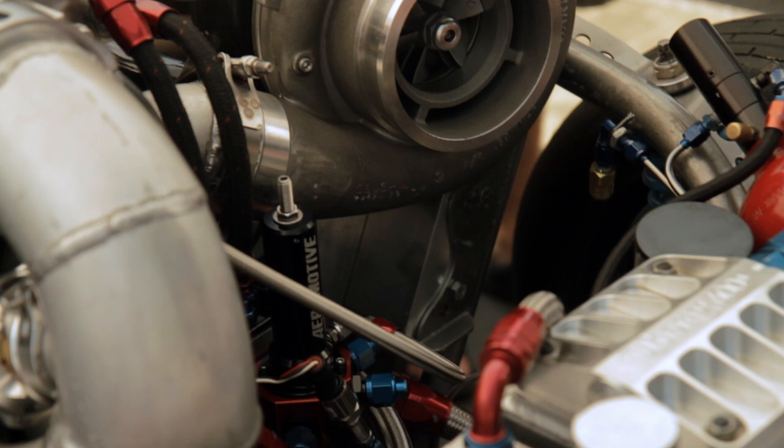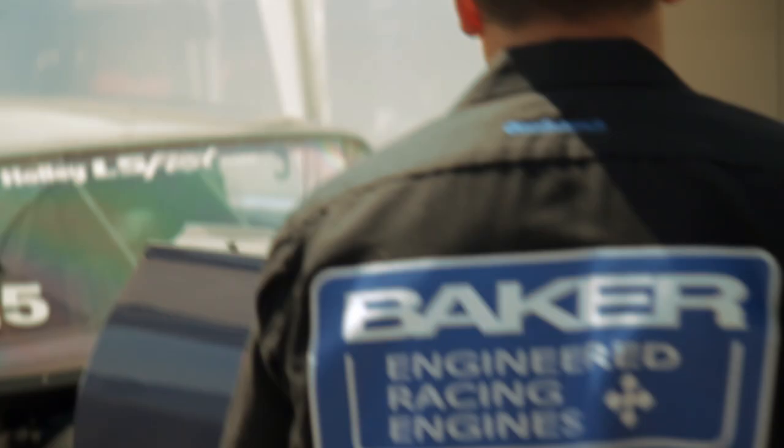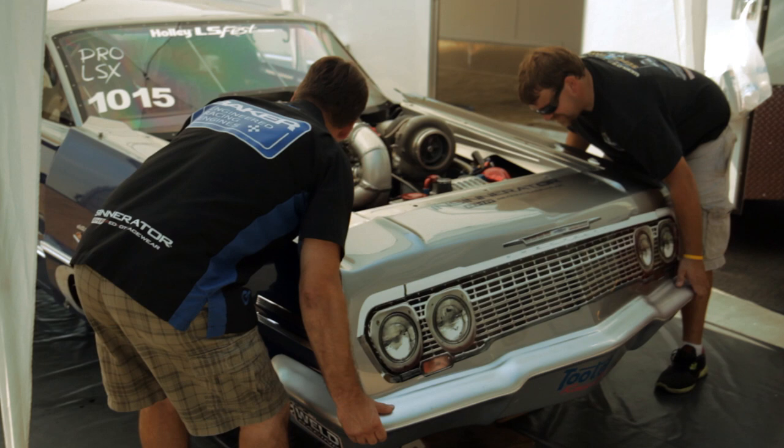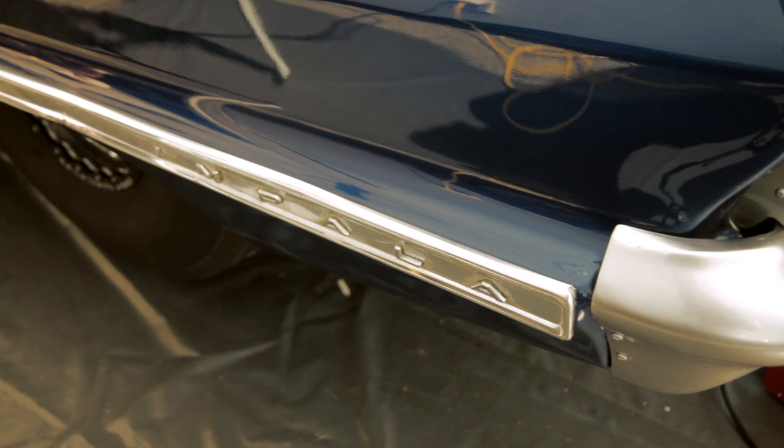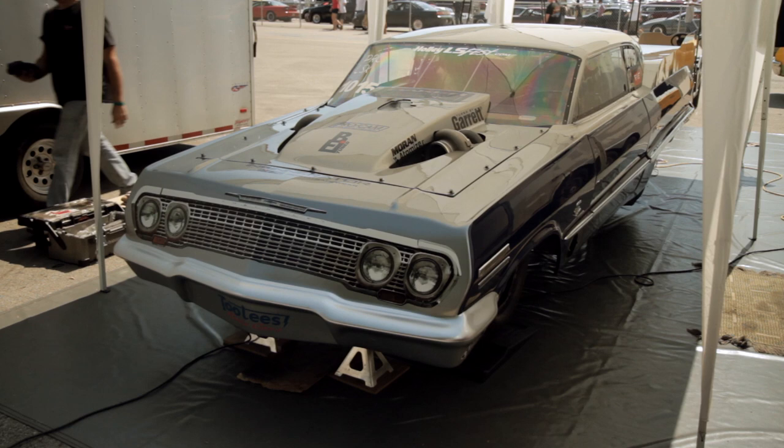We originally built this car just to push the envelope with the LS engine package. We run a lot of LS motors in daily drivers and turbocharged applications. We like the EFI and the whole platform, so we decided to see what we could do in a lightweight full chassis car, and we've been pretty successful. We're fastest in the nation right now in the quarter mile and going after the world's record, so we're pretty excited.